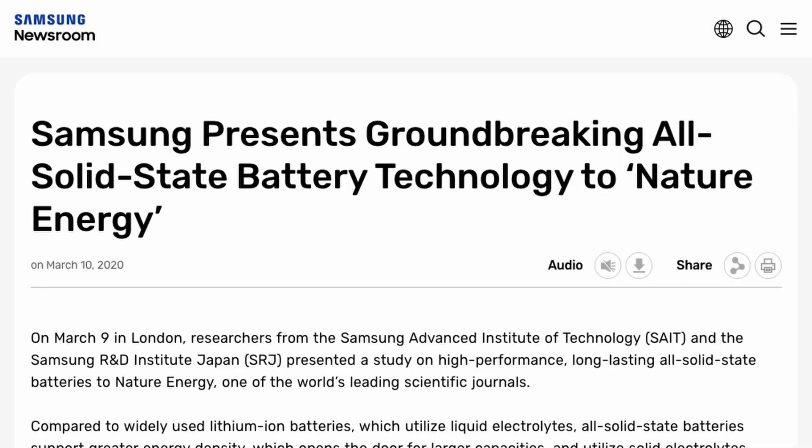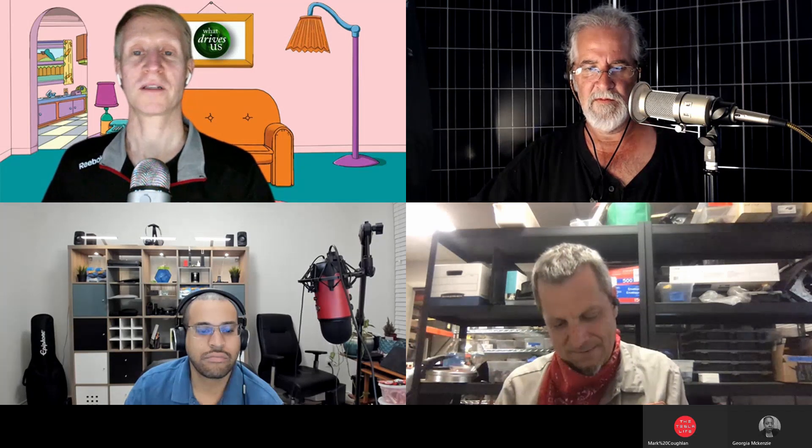Samsung made a huge announcement — this was March 10th of 2020 from their press room — and the announcement is: Samsung presents groundbreaking all-solid-state battery technology. They're saying that they have a fully functioning solid-state battery that they feel, with a little more work, will be able to not only compete with but exceed the current standards of the lithium-ion battery that we have now.